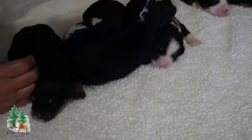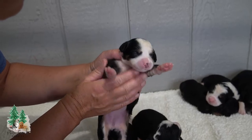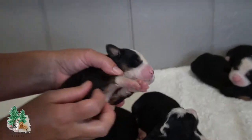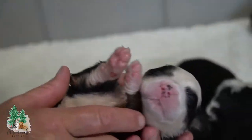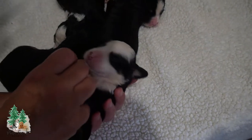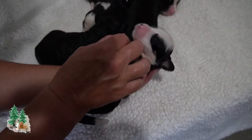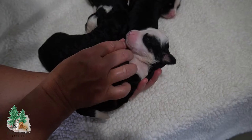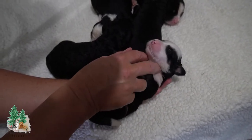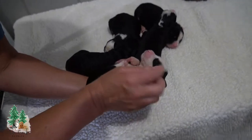Gotta wake you up, sleepy head — girl number five here. She's got quite a bit of white in the face and white on the belly. Here's something I like to do as stimulation: I put them on their back, get a hold of all four of their paws, and just kind of do this to get them to relax. I actually get my two boys to do this on a daily basis, and I think it really helps the puppies. We do it a couple times a week.